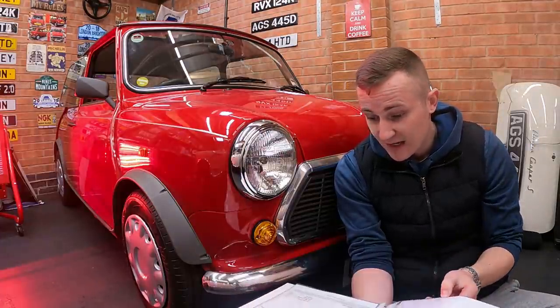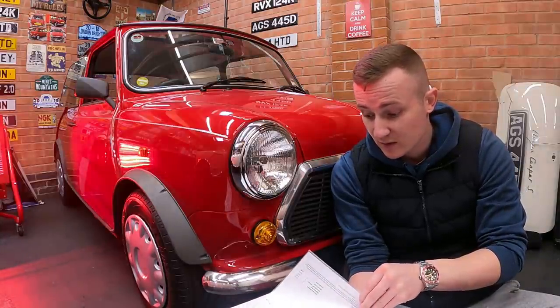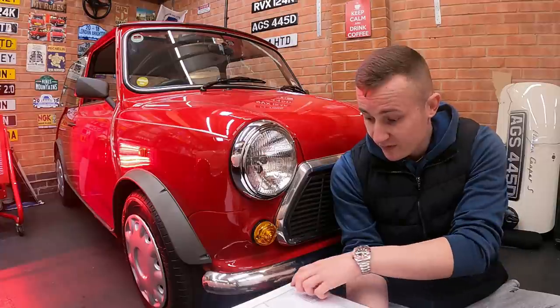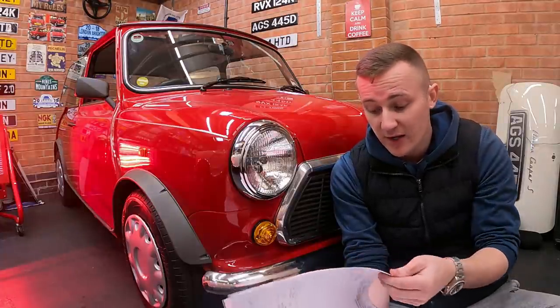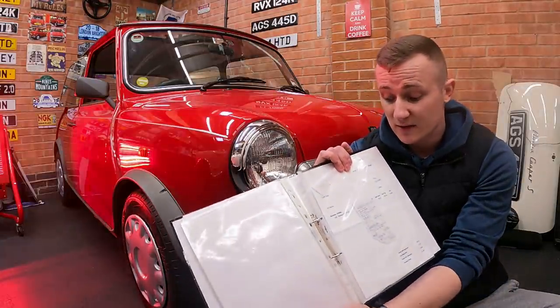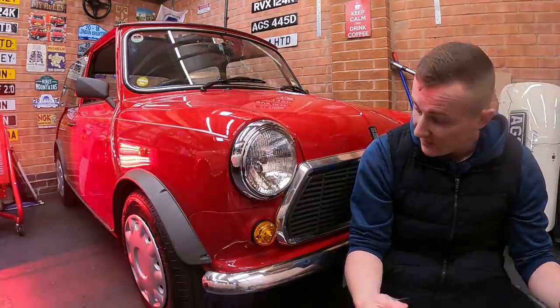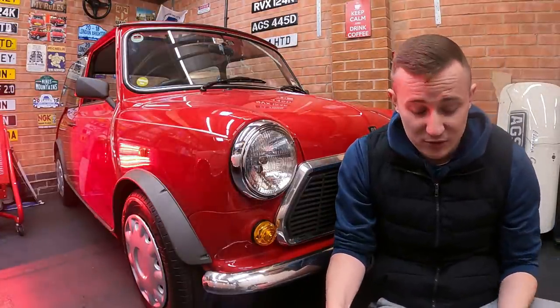I've got stuff here from when I service it, along with the MOTs. Anything I've ever done to this car, even though it's been really minimal, I've always tried to put everything in there to create a bit of a history file for the car. The last job I ever did to the car was the tyres — the receipt's in there as well. It's just mint.